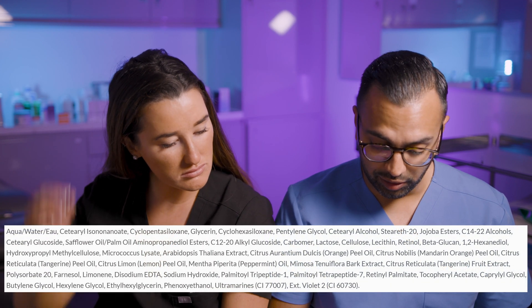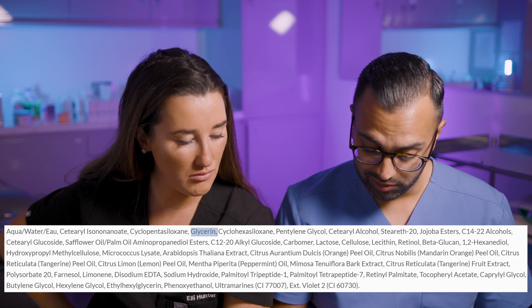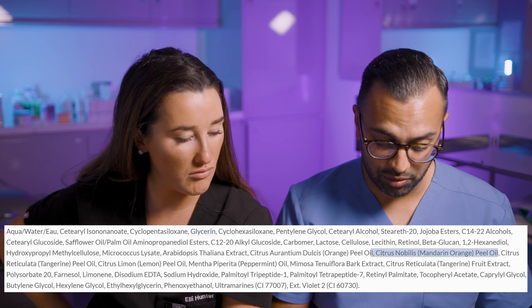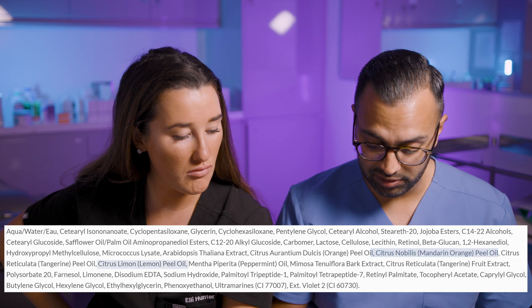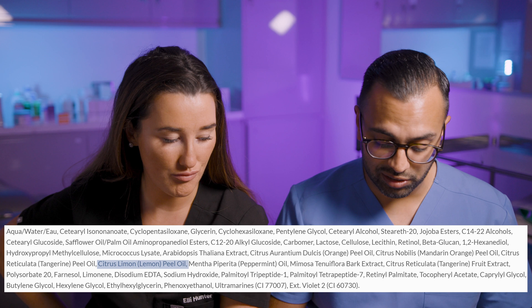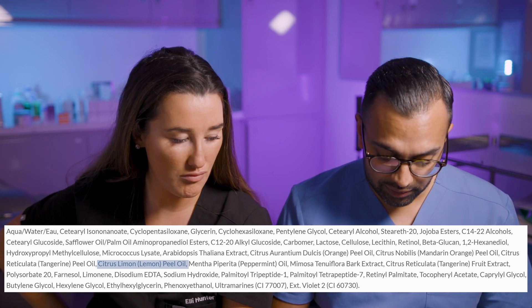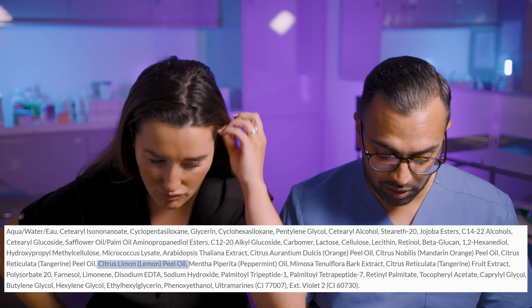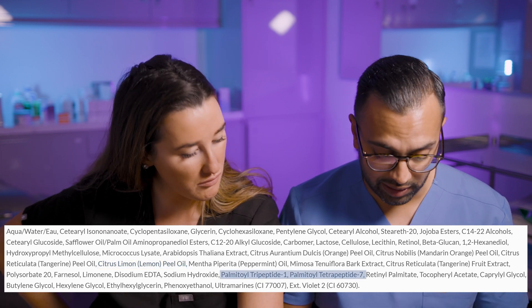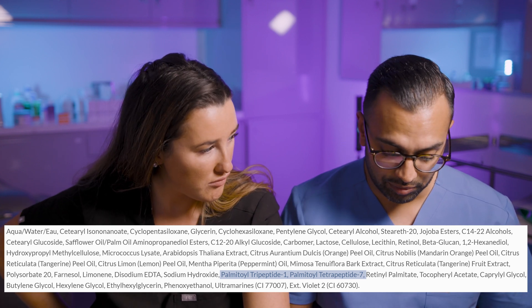Looking at the ingredients, it's glycerin-based with a few nice oils — mandarin orange peel oil and citrus lemon peel oil — all of which are really going to help with antioxidant properties. And there are a lot of peptides in there, including the MatriXL 3000, which are great for building the skin and helping with everything.